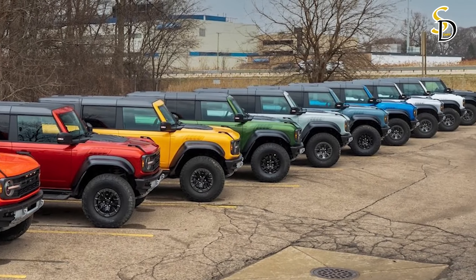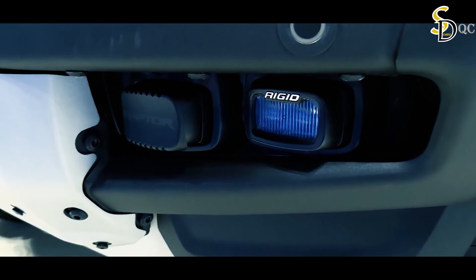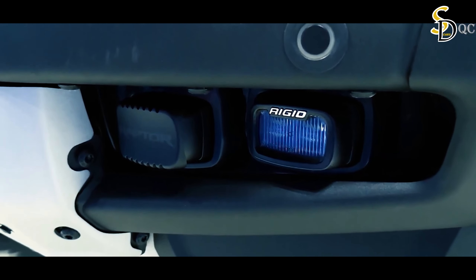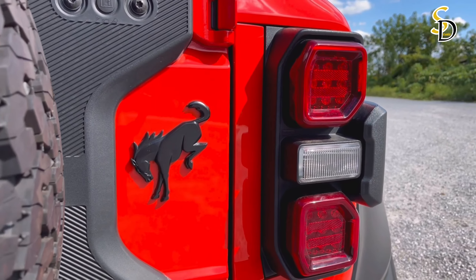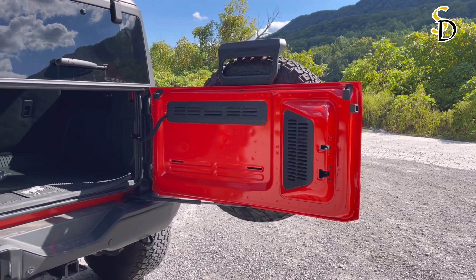Besides the Code Orange package, 2024 also brings two new colors for the Bronco Raptor: Shelter Green and Velocity Blue. A new 17-inch wheel option from Method Race Wheels is offered in a variety of colors including Oxford White, Method Bronze, and Matte Black.